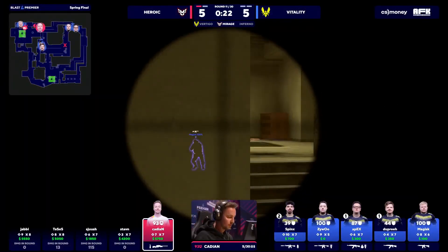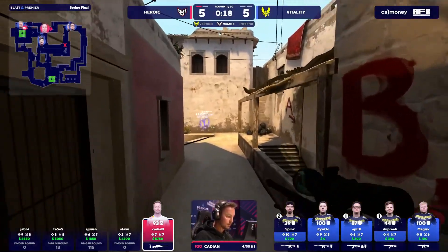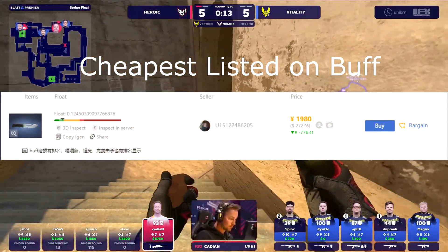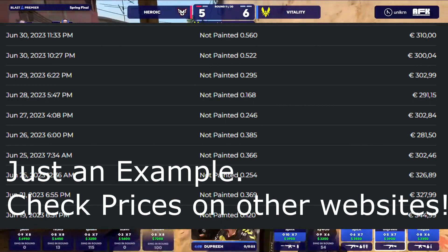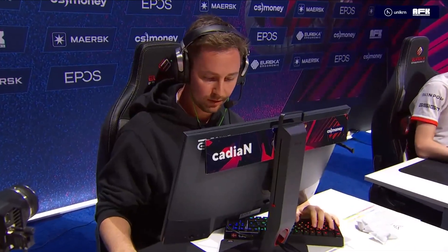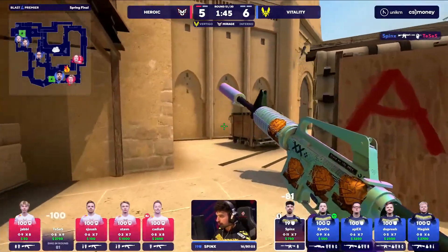For a final example: if you bought this survival knife this morning for around 330 euros, it sells for 300 euros on Skinport as well, meaning that would net you about 264 euros after their taxes — or about 80% of the actual amount, compared to the estimated 72% shown with the Buff utility extension.